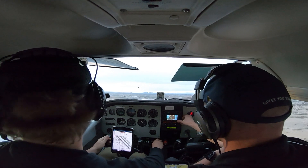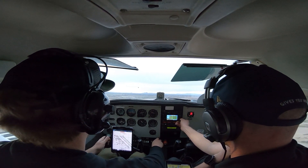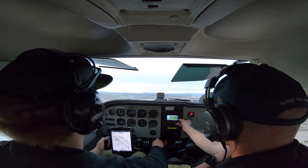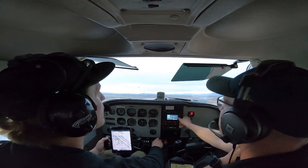2, 6, 531. Astrojet 24 Zulu Delta, turn left at Kilo, hold short of runway 30 left. Left at Kilo and hold short of runway 30 left. 24 Zulu Delta.